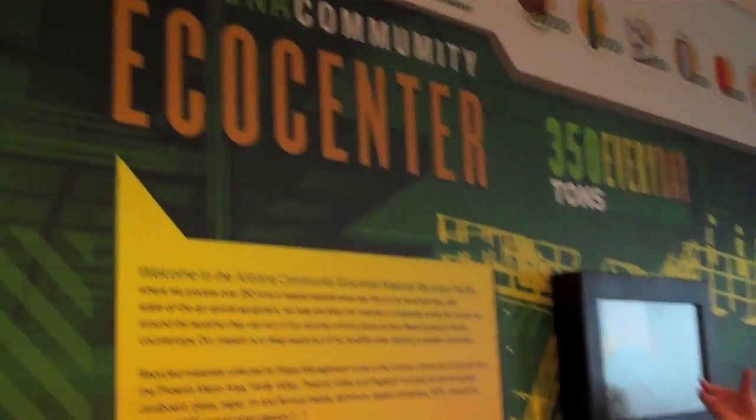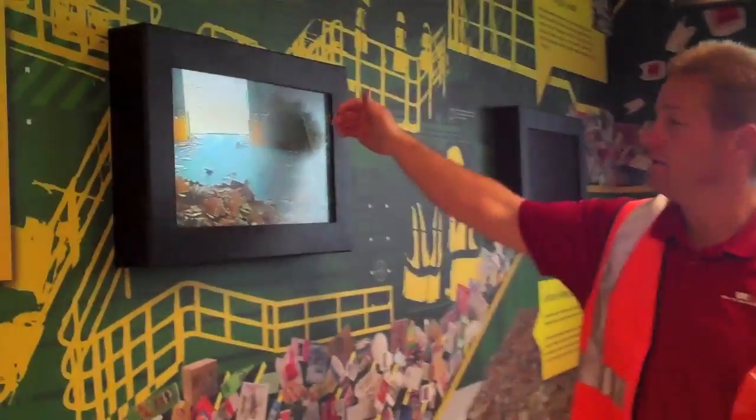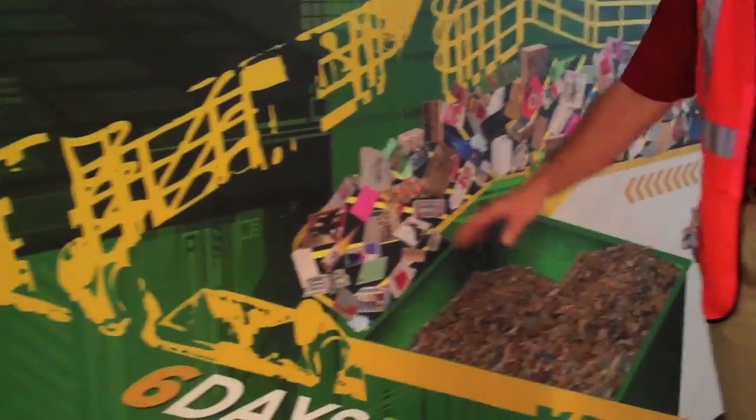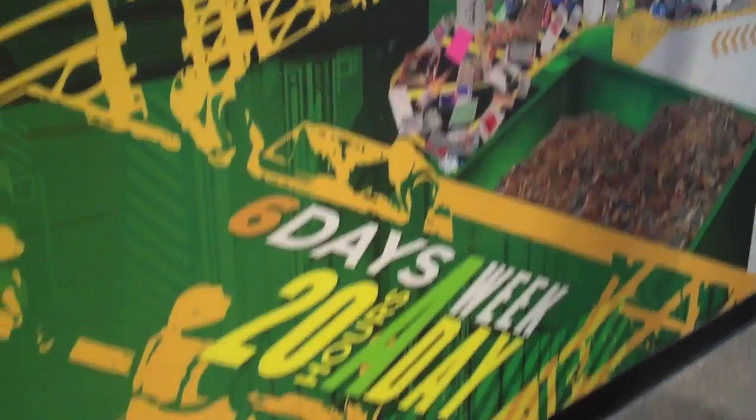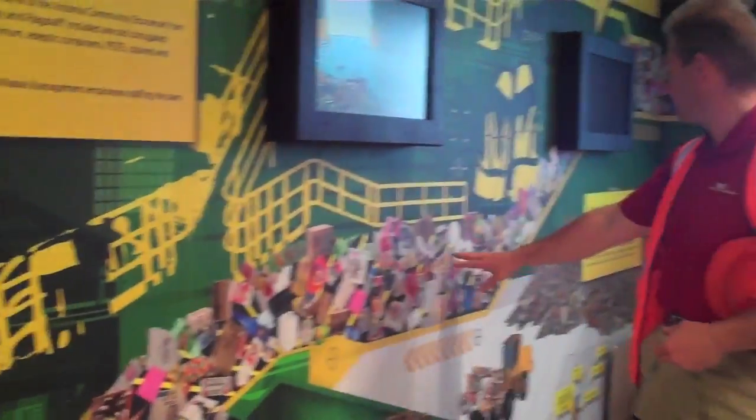Welcome to the Eco Center. It shows you how the material that comes in is that single stream. It all gets loaded on the dock and then it gets fed into this auger that pushes it all through. That's what you see right here, where it starts getting loaded onto there, then it goes onto the conveyor belts. All the materials and stuff are put through there.